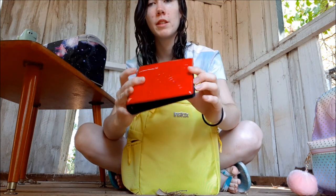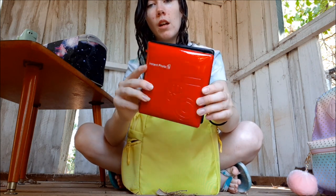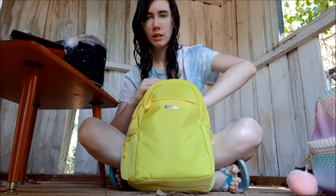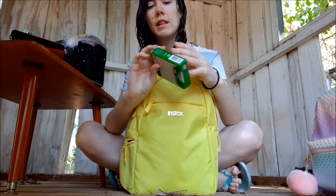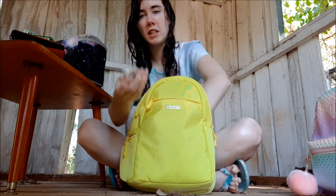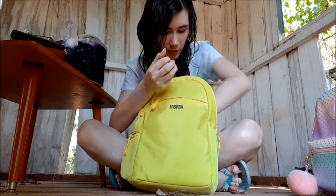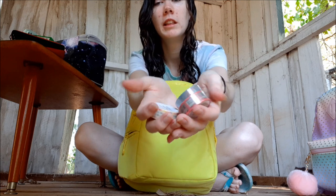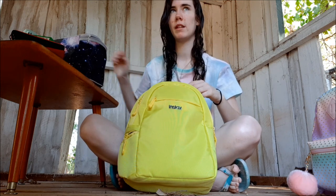It came with all sorts of stuff — it came with a photo book, washi tape — three sets of washi tape actually. Not gonna open them yet.